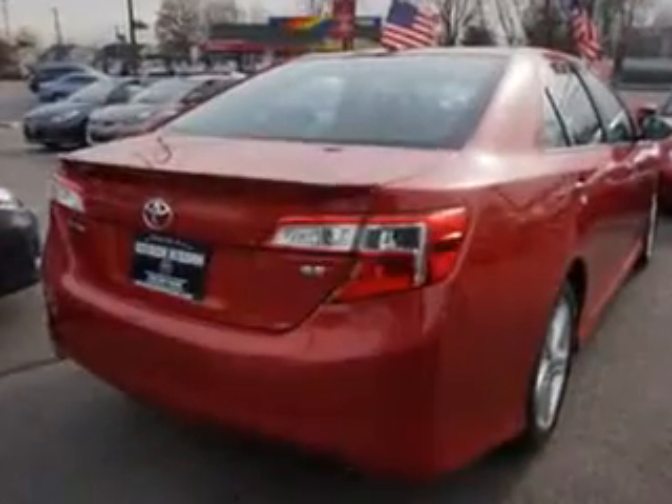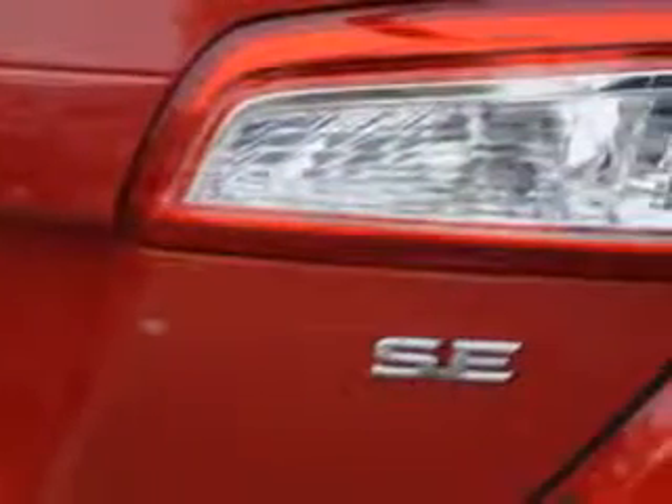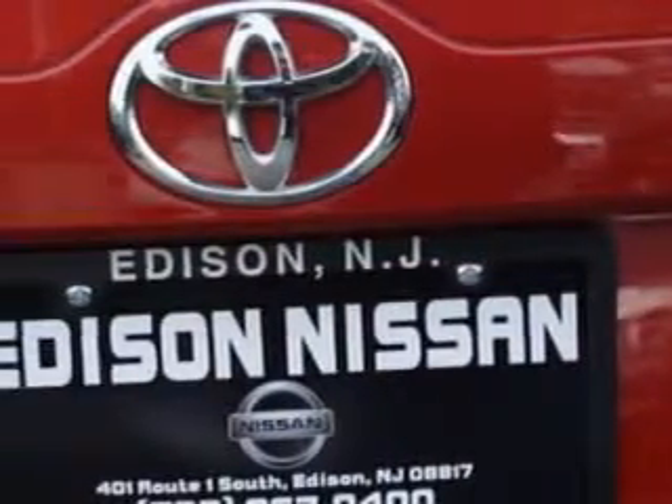Suspension features include: Front Spring Type Coil Springs, Rear Coil Springs, Stabilizer Bars Front and Rear, and Sport Suspension.